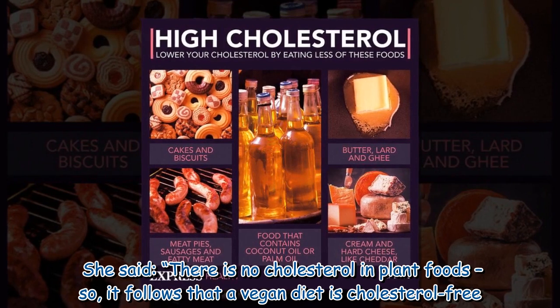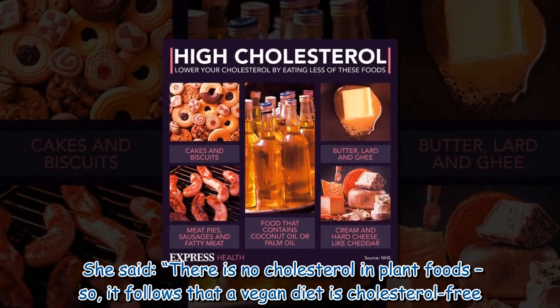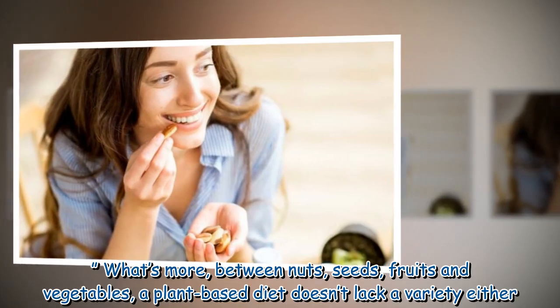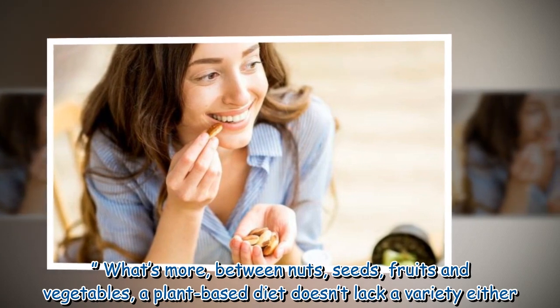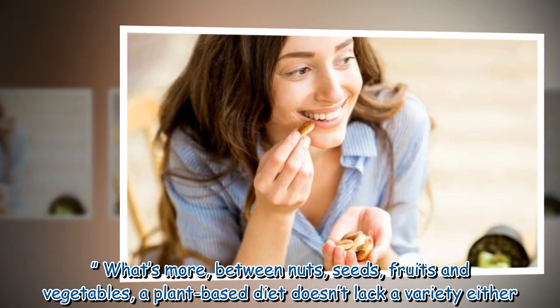She said there is no cholesterol in plant foods, so it follows that a vegan diet is cholesterol-free. What's more, between nuts, seeds, fruits and vegetables, a plant-based diet doesn't lack variety either.